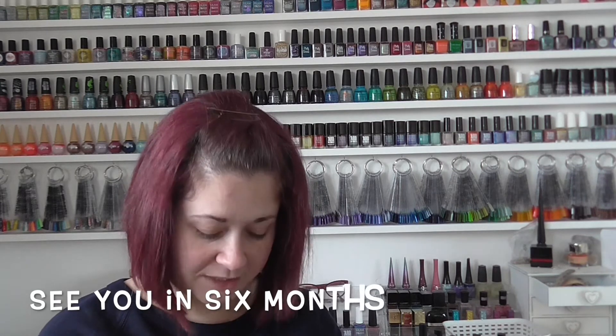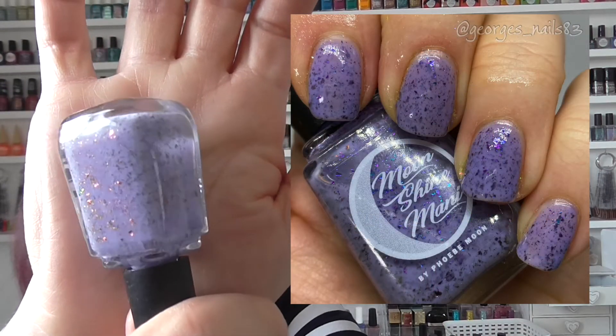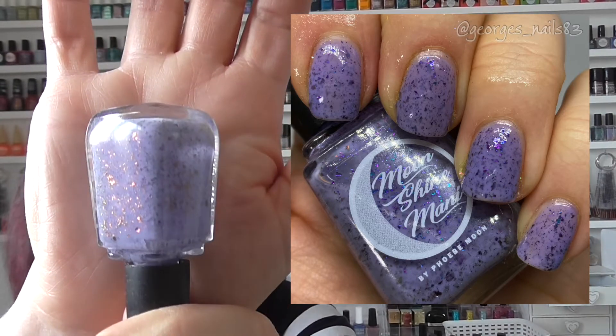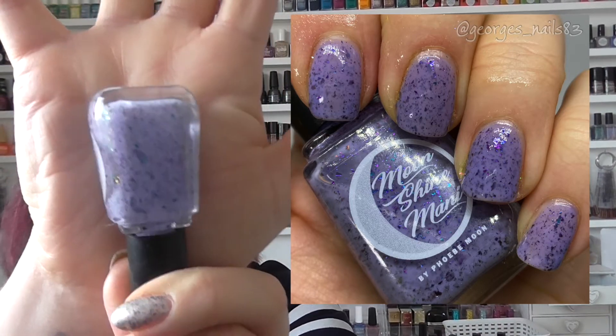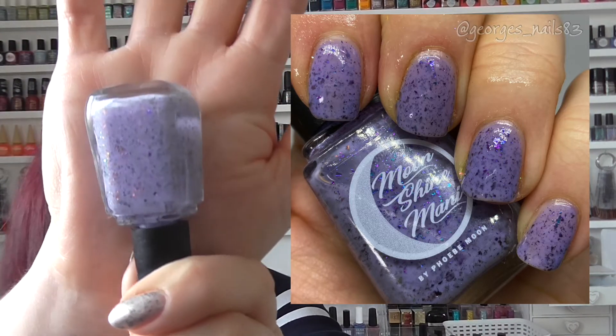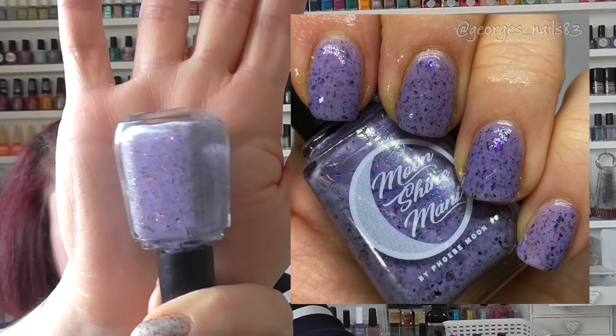Then we have See You in Six Months, from the Prime Time Lovers Part Three collection in January 2020. This is a lovely purple base with purple glitters, flakes and shimmer in it. Obviously it's purple so I didn't need another reason to pick this one — but it's very pretty. They're all very pretty.